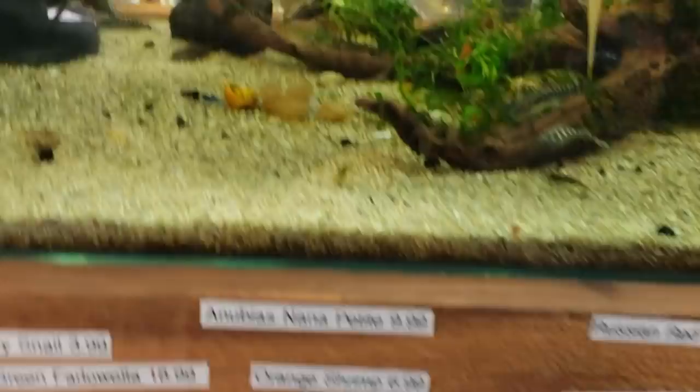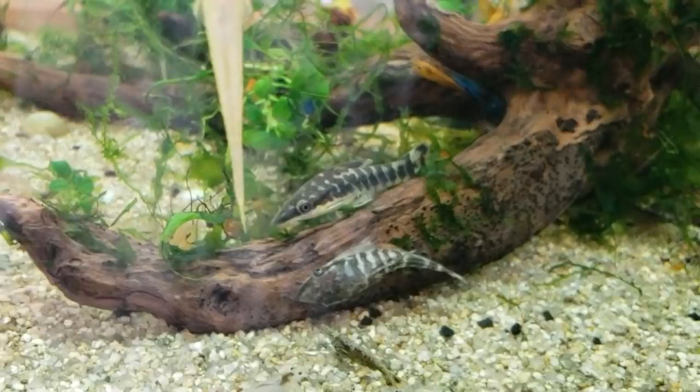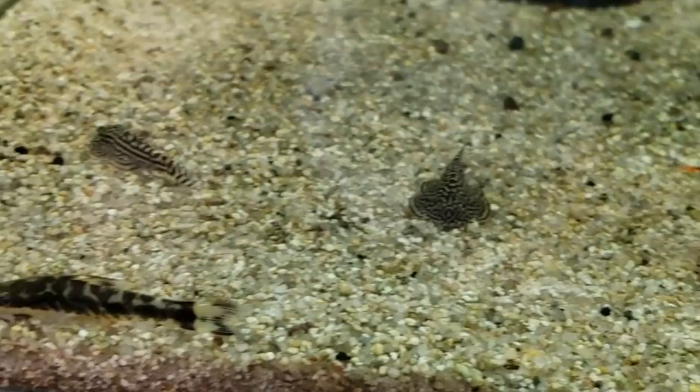Along with that, we've got some long fin cherry barbs down here that always look good. Another one of my very favorites — not quite nano, but pretty close — is the marbled or zebra Autosynclis. Those are really beautiful, as are the reticulated hill stream loaches — a fun one too, though they get quite a bit bigger than the size they are in this tank currently.